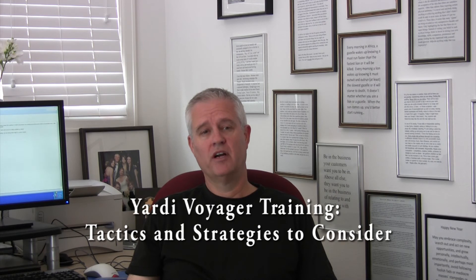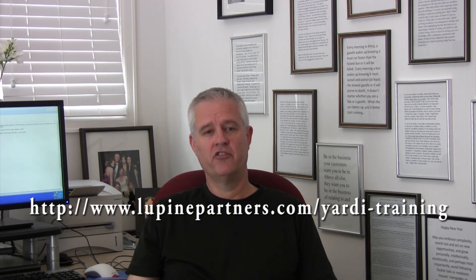You can learn more in my e-book guide, Yardi Voyager Training: Tactics and Strategies to Consider. It's free at this link. Just enter your name and email address and I'll send it to you today. Thanks, I'm David Wolfe.